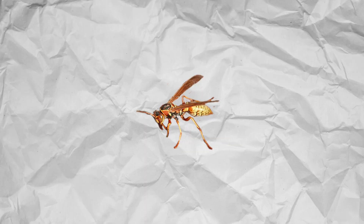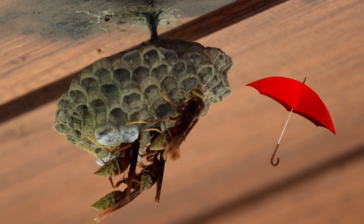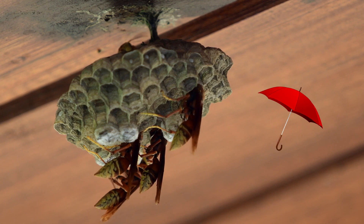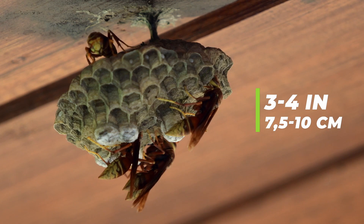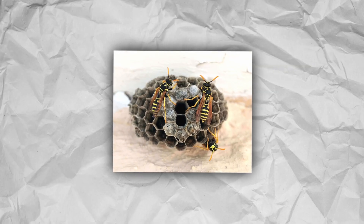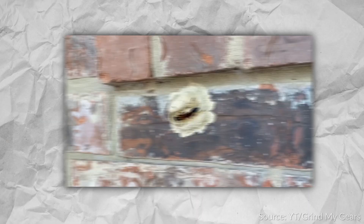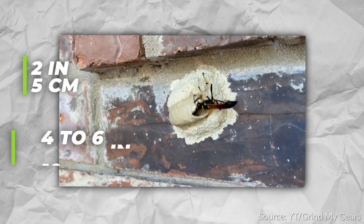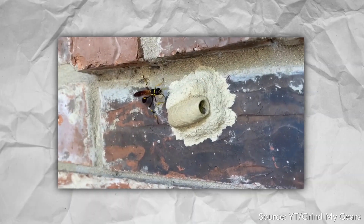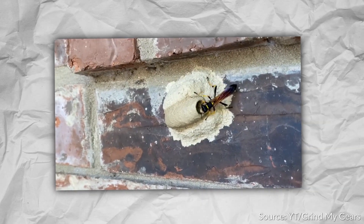Paper wasps are likely the most common wasps humans encounter. Their nests are umbrella-shaped, as if an umbrella without a handle was floating in the air. They are much smaller than a hornet's nest, usually measuring 3–4 inches in diameter, and the underside is filled with hexagonal entrances that wasps come in and out of. Mud daubers have the smallest nests of the three — small tubes usually only 2 inches wide and 4–6 inches long. They will occasionally add to them, but they remain small mostly because they are solitary wasps.